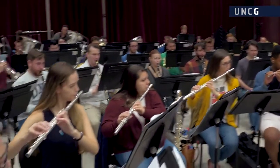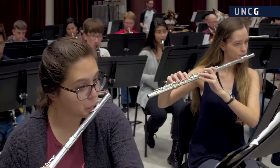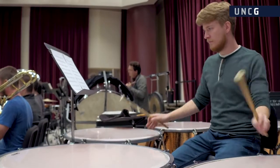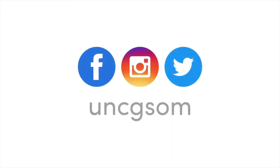Thanks for coming along on this virtual tour of the UNCG School of Music. We hope that you'll visit us in person soon for a formal tour or to attend one of our hundreds of concerts and recitals offered each year. For more information, please visit our website at music.uncg.edu or find us on social media.